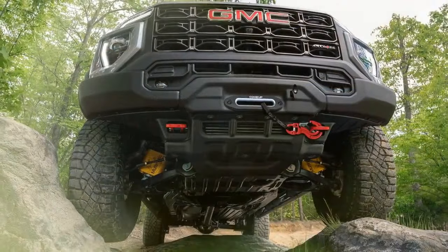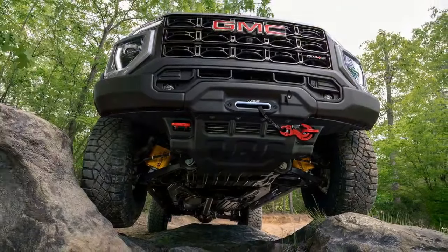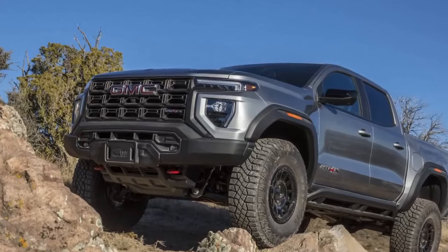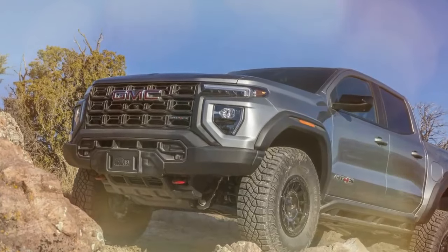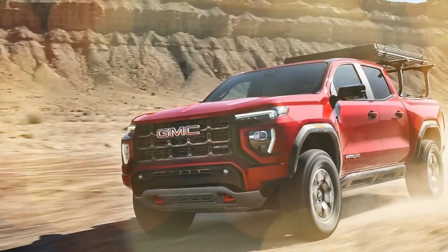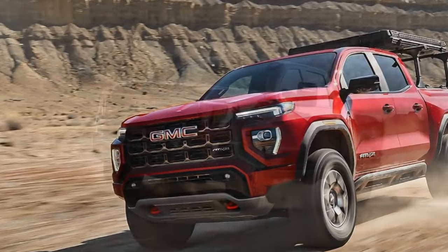The AT4X shares its brake hardware with the ZR2, using 13.4-inch vented discs in the front and 13.3-inch vented discs in the rear. The AEV took 188 feet to stop from 70 mph — two feet longer than the previous ZR2 we tested, but an impressive 30 feet shorter than the Ranger Raptor.